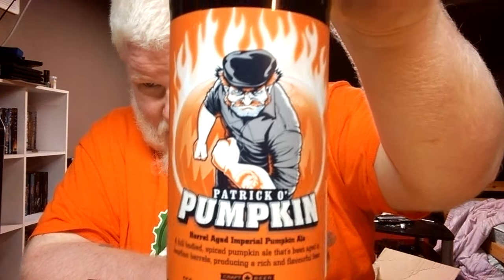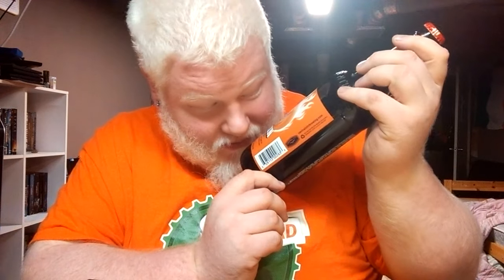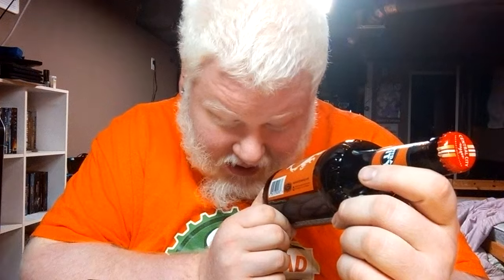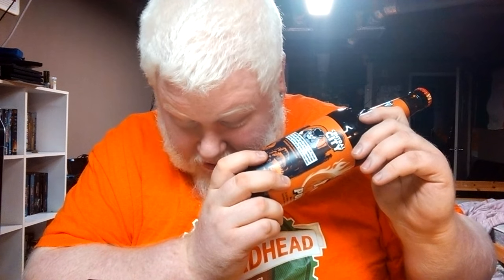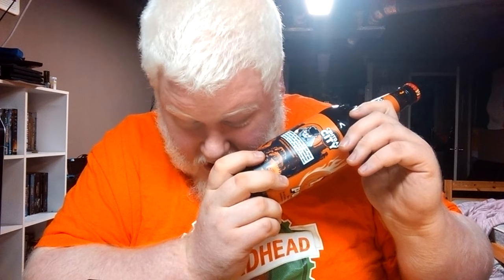Patrick O'Pumpkin kind of looks like my dad — even the arm tattoo, that Popeye look to him. It's a full-bodied spiced pumpkin ale aged in bourbon barrels, producing a rich and flavorful beer at 8% alcohol by volume. Ingredients include water, Munich malt, pale malt, specialty malts, German Magnum hops, yeast, pumpkin, and spices — a barrel-aged imperial ale.